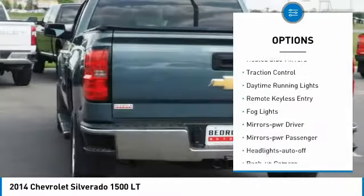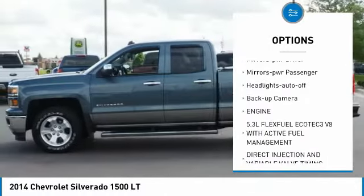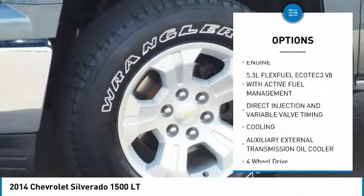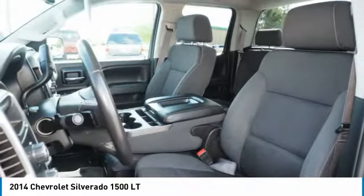Towing package, heated side mirrors, traction control, daytime running lights, remote keyless entry, fog lights, mirror memory, mirrors power, passenger headlights auto-off, backup camera.